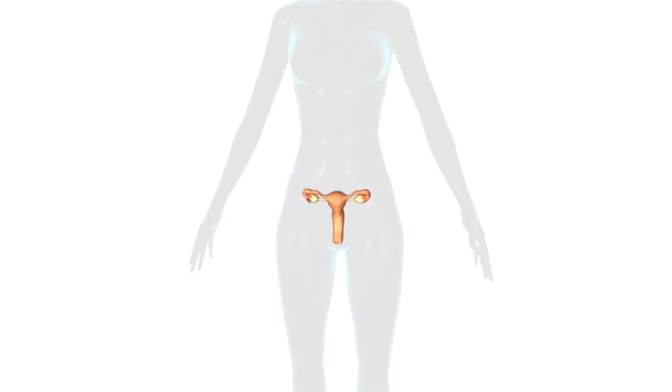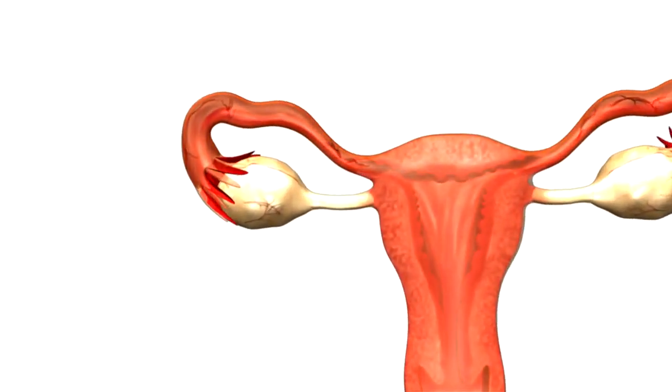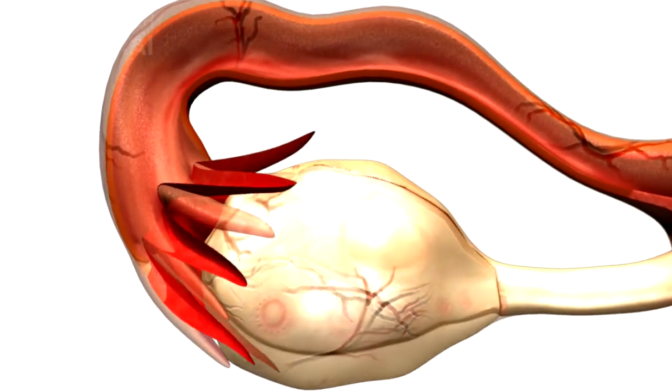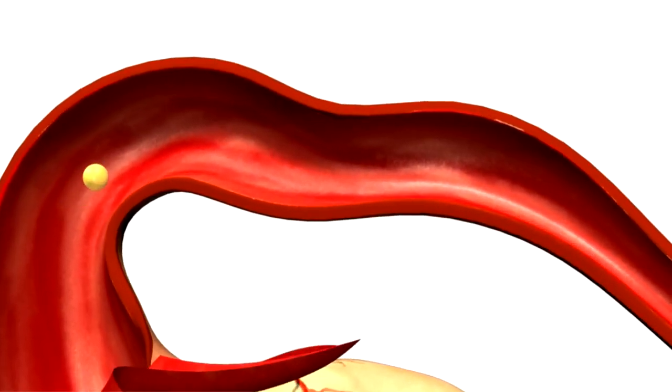Each month, a mature egg, or ovum, is released from one of the ovaries in a process called ovulation. The egg travels into the fallopian tube, where it awaits the arrival of sperm for fertilization.